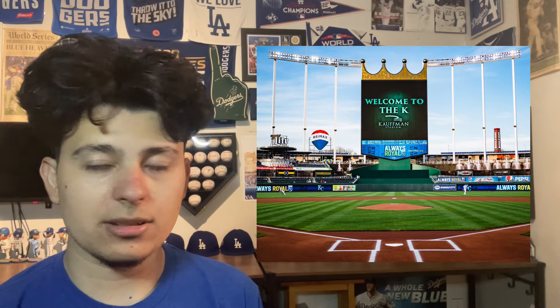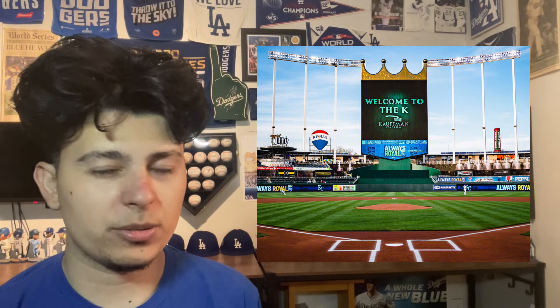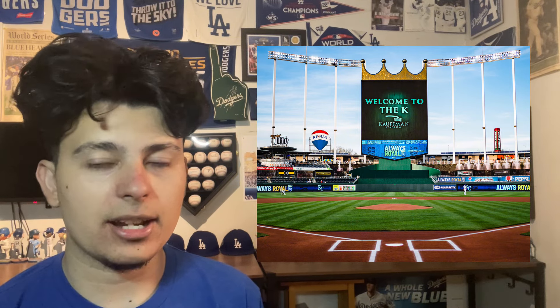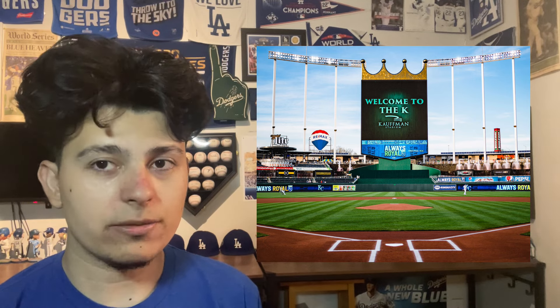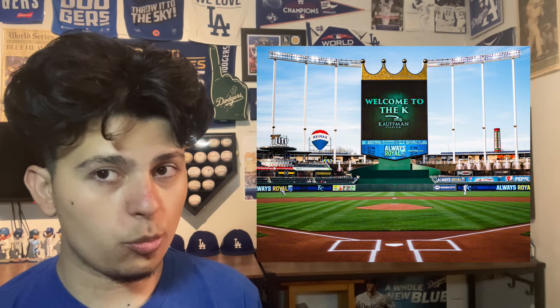Number six is Kauffman Stadium. I have it here because it has one gigantic scoreboard in center field with the crown on top, which is a nice little touch. If and when the Royals do get a brand new ballpark, they need to incorporate the crown.